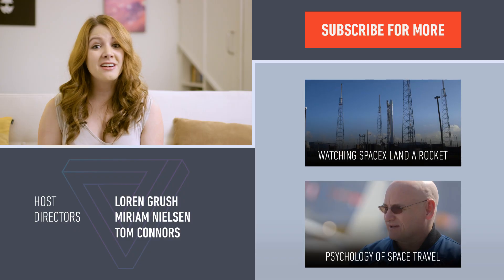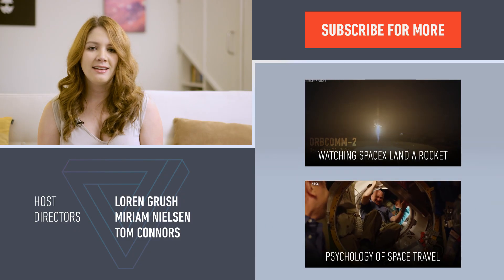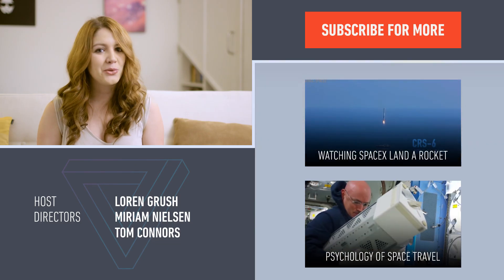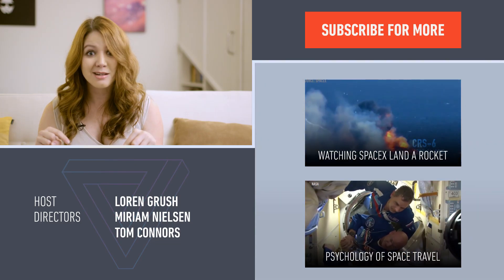Happy stargazing! Want to know what it's like to live among these falling stars? Check out our video with NASA astronaut Scott Kelly, who just finished up a year in space. And if you think watching a meteor shower is cool, check out what it's like to watch a rocket travel to space and then land back on Earth.